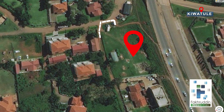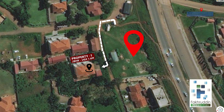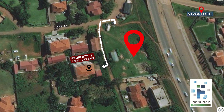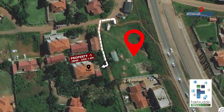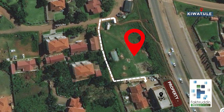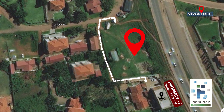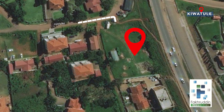Property number one, the closest to Mayfair Vistas, is just 20 meters away along Wintu Close, and its two bedroom apartments are rented out at Uganda shillings 1.6 million. Another property, still along the same road, 30 meters away, has its two bedroom apartments renting out at Uganda shillings 1 million.